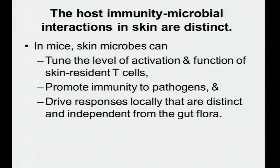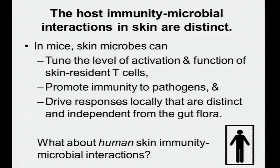Summarizing this section: host immunity and microbial interactions in skin are distinct. In mice, skin microbes can tune the level of activation and function of skin-resident T cells, promote immunity to pathogens, and drive responses locally that are distinct and independent from the gut flora. But what about human skin immunity and microbial interactions? Unfortunately, we don't have germ-free humans, but we have begun to characterize what microbes are present on human skin.